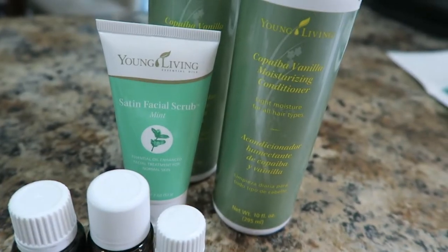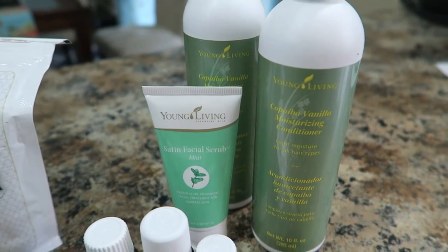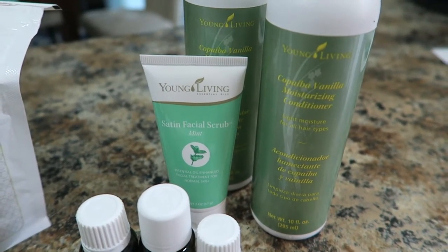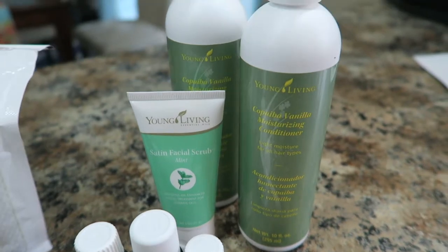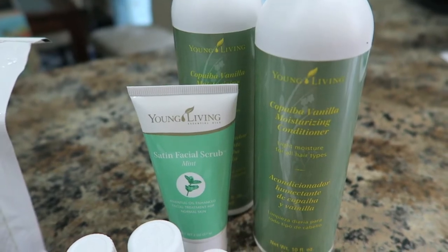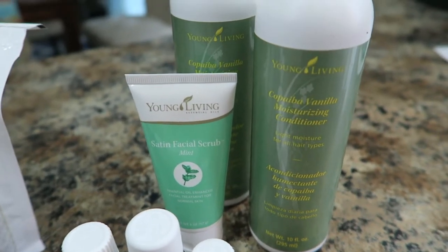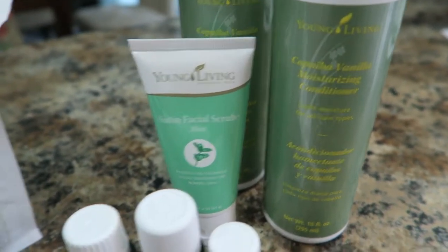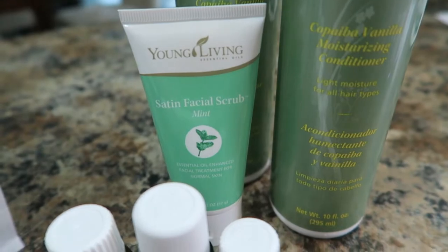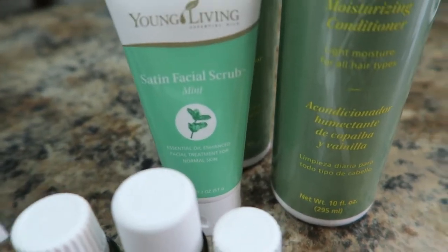These items were not promo freebies but I used my free points for them — you get points every month for ordering. I got my favorite conditioner, which is so good for dry hair and I've never had any issues with my color. I got two of them because sometimes it's out of stock. And then my favorite Satin Facial Mint Scrub, which is amazing — it's a great exfoliator infused with essential oils. I use it in the shower and just a tiny bit because a little goes a long way.